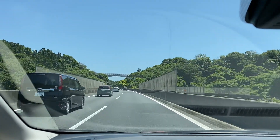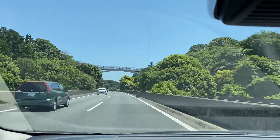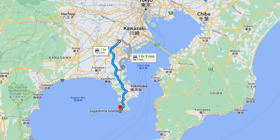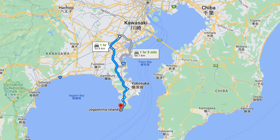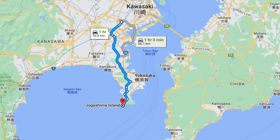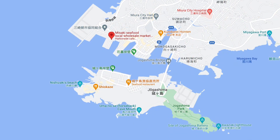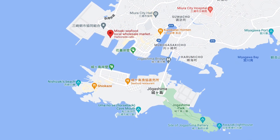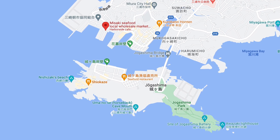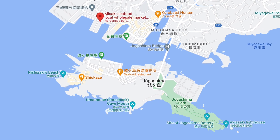Greetings everyone, and welcome to another episode of Astrophotography Japan. This little adventure captured on film heads to coastal Japan. Shown here is a road trip from top to bottom, starting around Shin-Yokohama near my home, ending at the Miura Peninsula just south of Yokohama. At the tip of this peninsula is a fishing town called Misaki and a small rocky coastal island called Jogashima. By car, assuming no traffic, the trip takes a little over one hour.